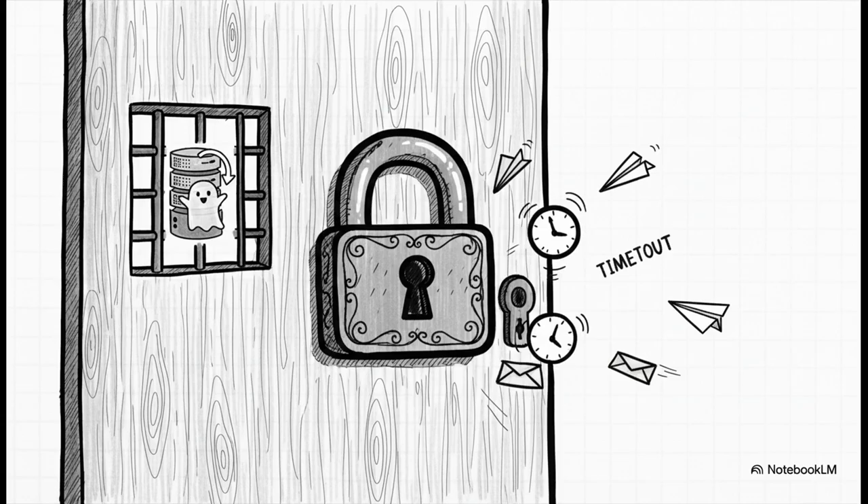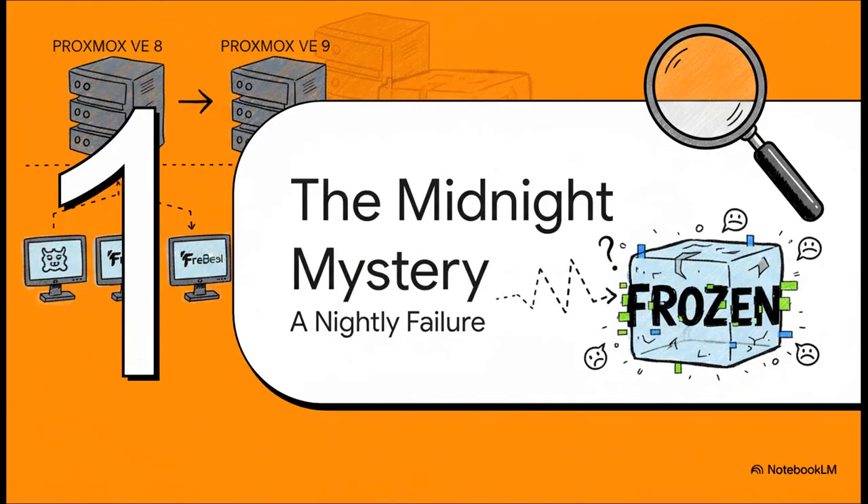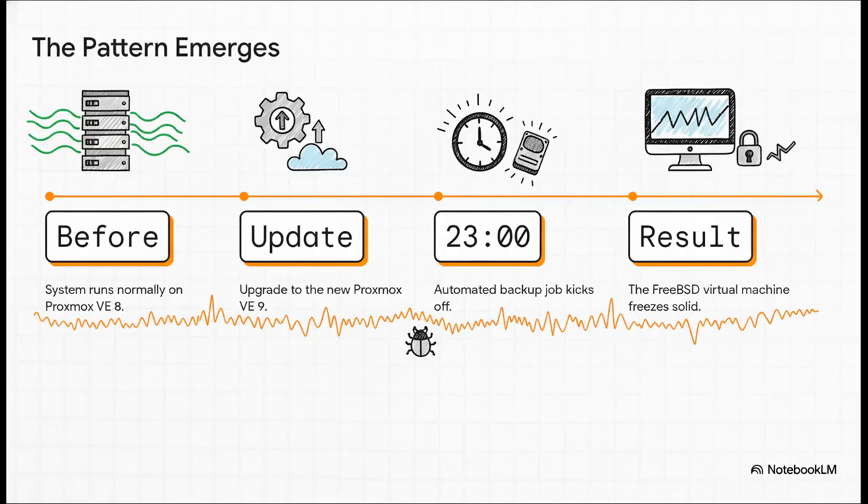It was as if the entire VM had just slipped behind a locked door, leaving absolutely zero clues about what went wrong. System administrators were upgrading their servers from Proxmox VE 8 to the shiny new version 9. Everything seemed to go smoothly, but then this strange and super frustrating repeatable problem started to pop up, specifically with their FreeBSD virtual machines. On Proxmox VE 8, everything was rock solid. But after the upgrade to Proxmox 9, it was like clockwork — right around 11pm every single night, when the automated backups kicked in, certain FreeBSD VMs would just freeze solid. This wasn't a random glitch. It was a nightly ritual of failure.